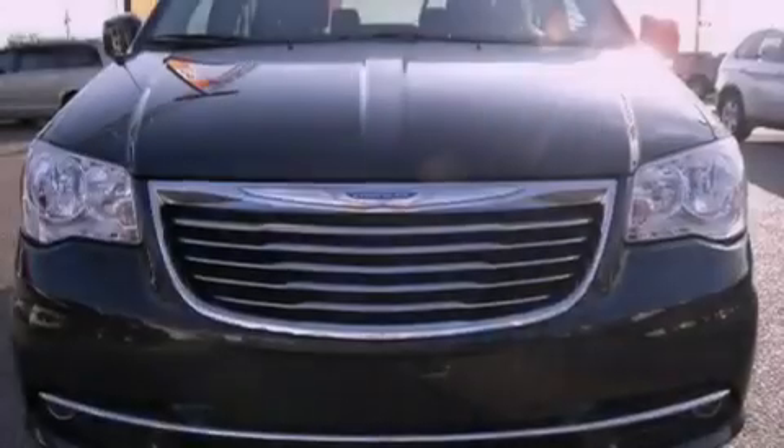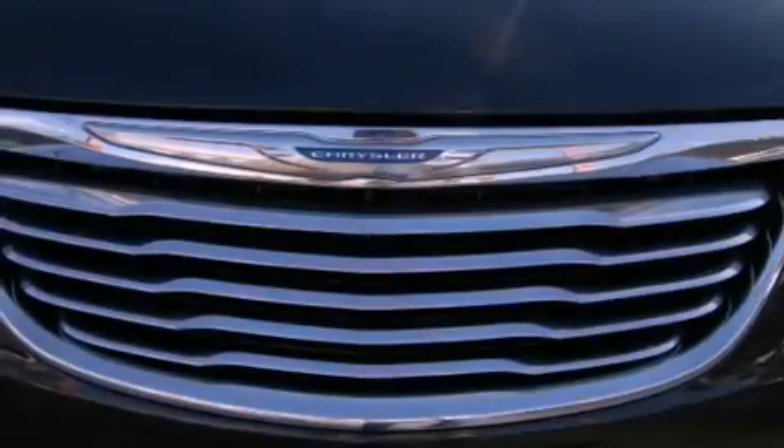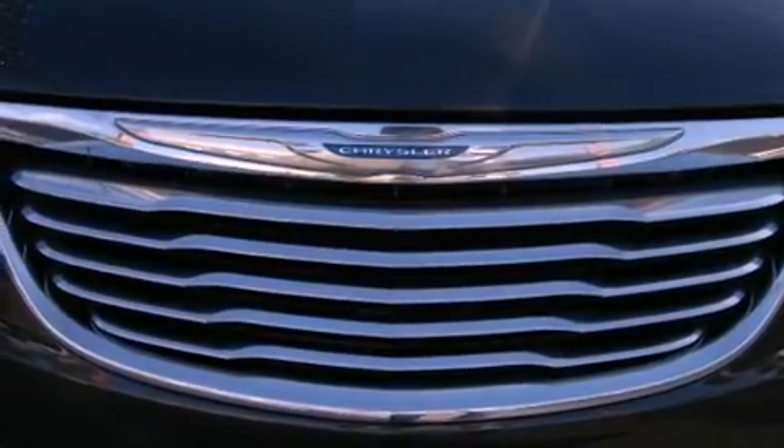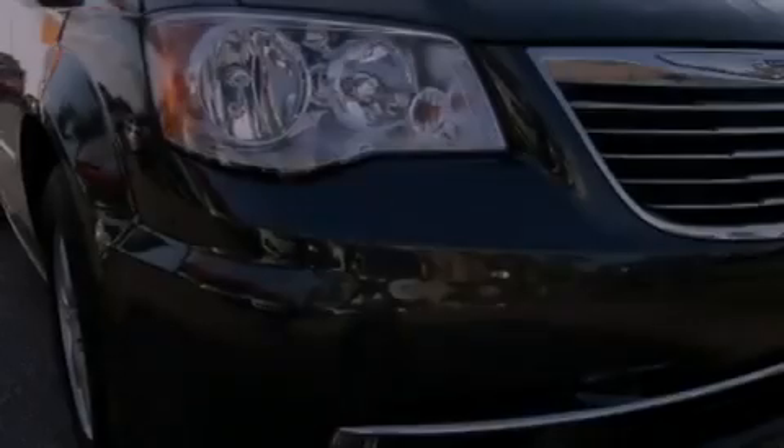Features include third-row seats, air conditioning with automatic climate control, a power rear lift tailgate, variable valve timing, a chrome grille, roof rails, front fog lights, dusk sensing headlights, and cruise control.